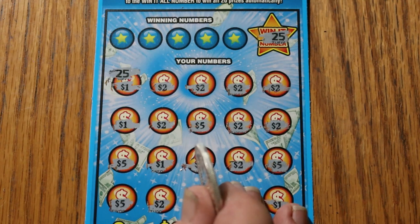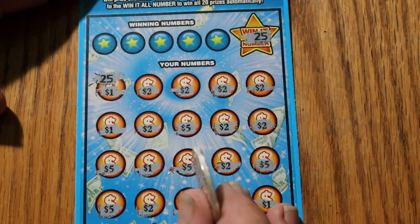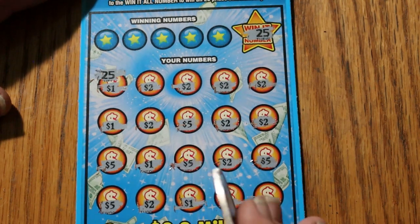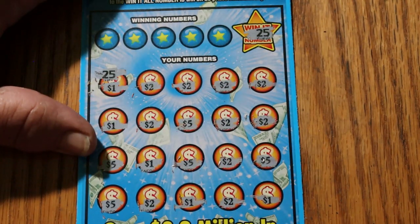Wow. It's too bad these couldn't have been five hundreds or two fifties — you'd be seeing some more excitement. But it's pretty stunning to get two Win-It-Alls in a row like that. I don't think that'll ever happen again. Now we're at a one hundred dollar, fifty dollar profit right there.